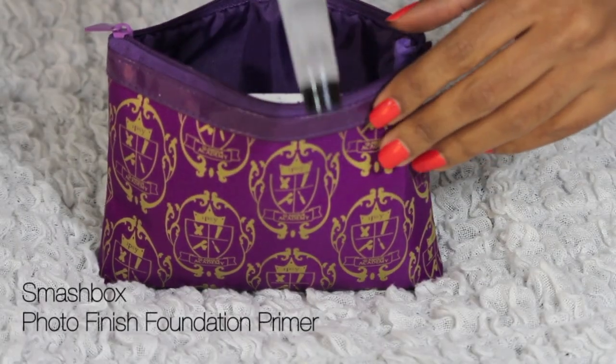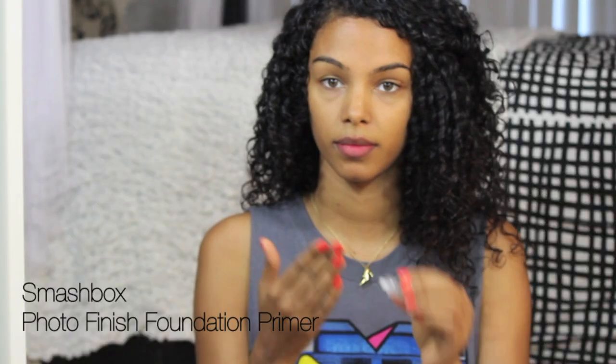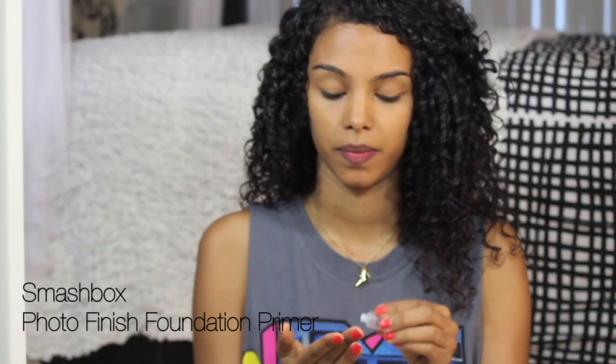On my face, I'm starting with Smashbox Photo Finish Foundation Primer and this will basically reduce lines and pores on your face and allows your makeup to stay on during those long school hours that we all dread.